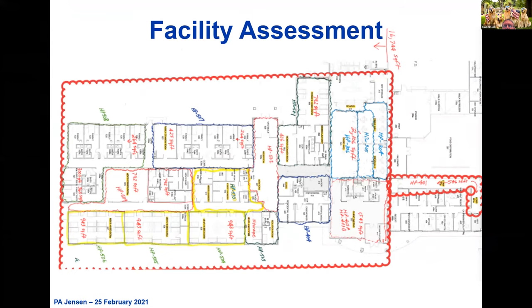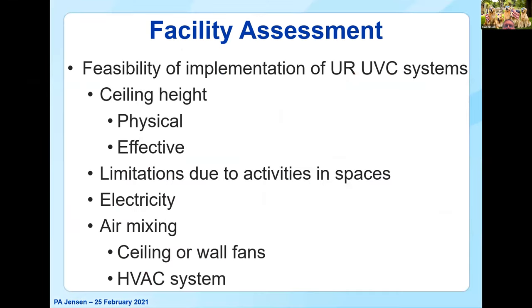Part of the facility assessment is looking at whether it's feasible to install upper room UVC systems: what's the ceiling height — both physical ceiling height and effective ceiling height? What kinds of limitations might there be due to activities in the spaces? Do they have electricity? What kinds of air mixing might they have or need? Do they have ceiling fans or wall fans? Do they have a ventilation system where they could keep the fan on 24/7, and are the diffusers designed with sufficient flow rate to get good air mixing?